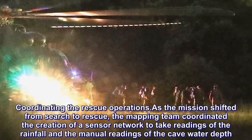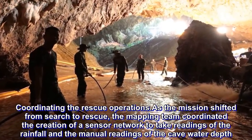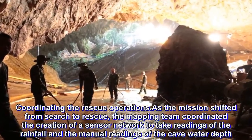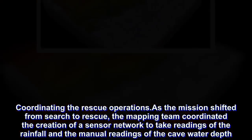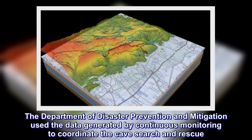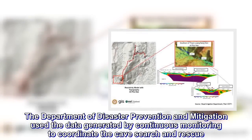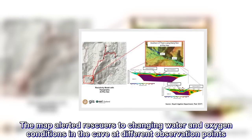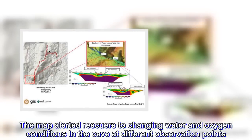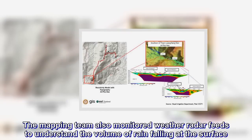As the mission shifted from search to rescue, the mapping team coordinated the creation of a sensor network to take readings of the rainfall and the manual readings of the cave water depth. The Department of Disaster Prevention and Mitigation used the data generated by continuous monitoring to coordinate the cave search and rescue. The map alerted rescuers to changing water and oxygen conditions in the cave at different observation points. The mapping team also monitored weather radar feeds to understand the volume of rain falling at the surface.